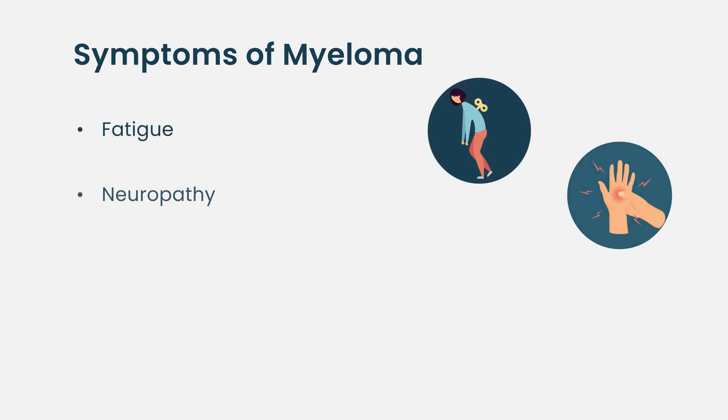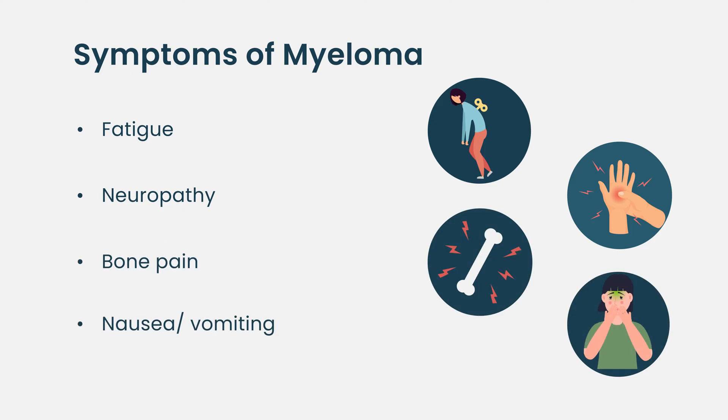Multiple myeloma can have very unspecific symptoms: fatigue from anemia, neuropathy from the monoclonal protein attacking your nerves, bone pain, and high calcium resulting in nausea. Especially as you get older, you tend to deny these symptoms or attribute them to age, or your doctor may have said 'you'll be fine, don't worry.'